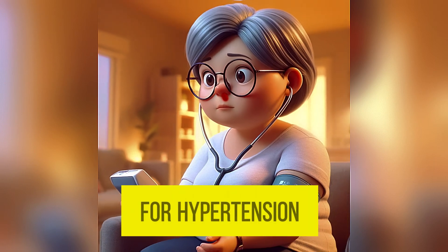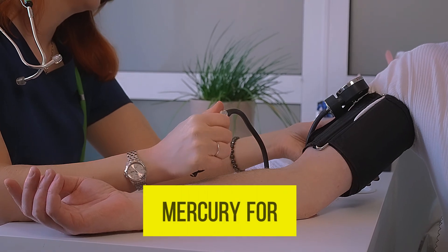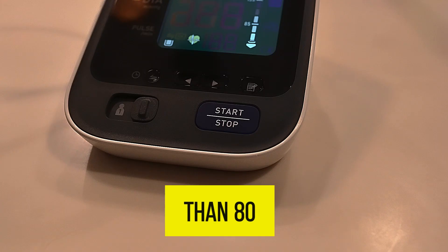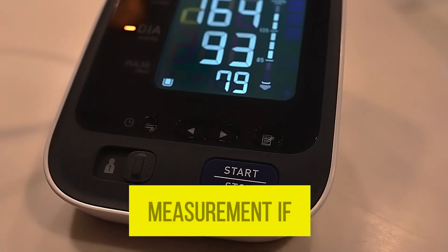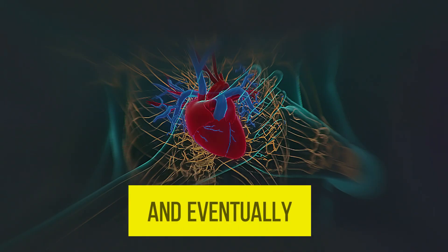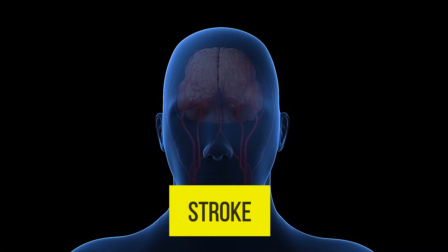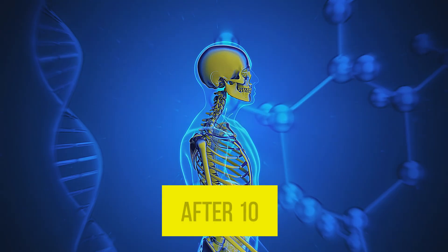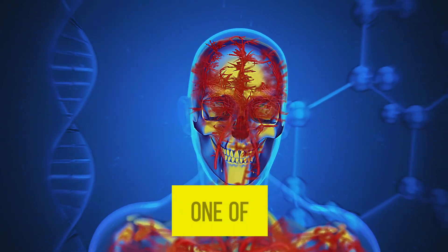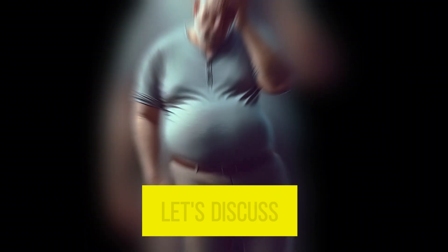Obesity and physical inactivity are also considered high risk factors for hypertension. Normal blood pressure is less than 120 mmHg for the systolic or upper measurement and less than 80 for the diastolic or lower measurement. If left untreated, hypertension can cause heart disease and eventually lead to heart attack, heart failure, or brain problems like stroke. These complications usually develop after 10 to 15 years of untreated hypertension and are one of the leading causes of death globally.